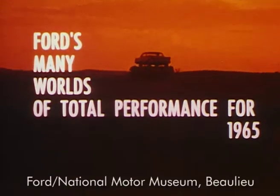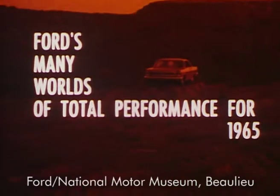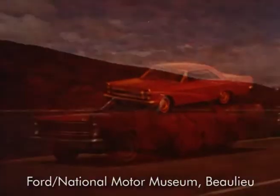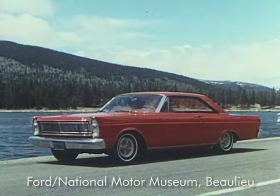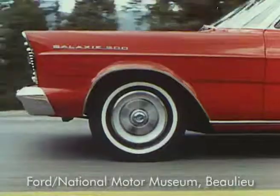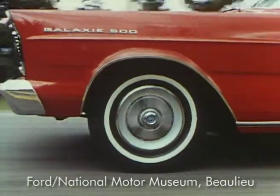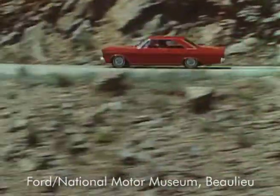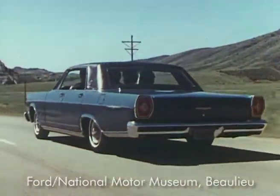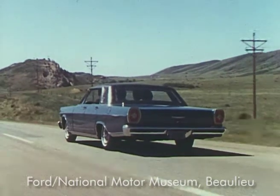Ford's many worlds of total performance for 1965. And now let's take a look at the elegant world of Ford, as represented by this Ford — a Ford like no other Ford you've ever seen before. The most completely changed Ford in 15 years. From road to roof, from bumper to bumper, the epitome in luxury car styling, designed to give you more, much more of everything you look for when you buy a car.